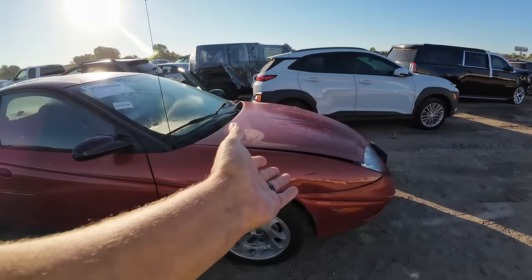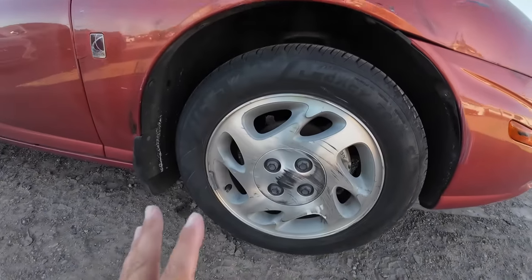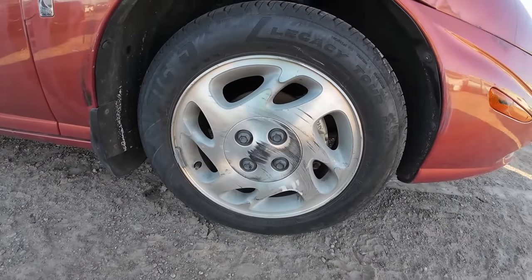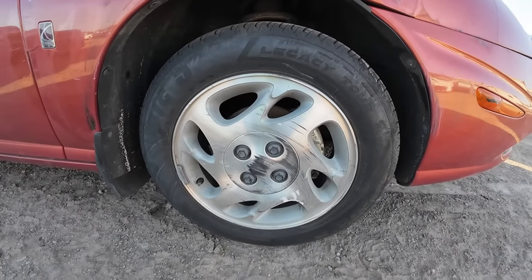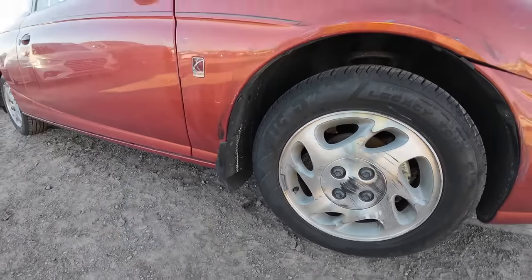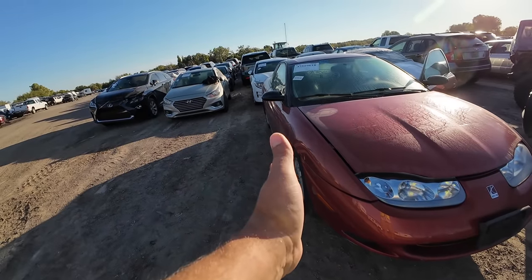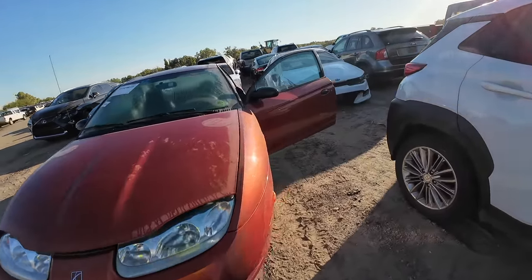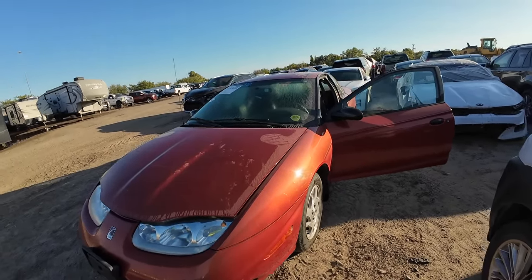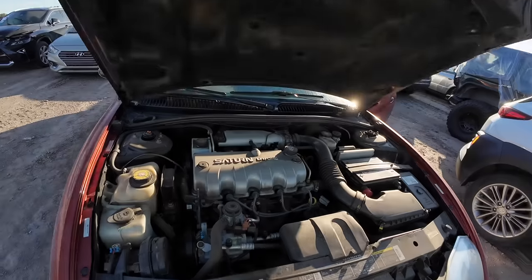It's got a dented fender and some scrapes down the passenger side. This wheel has a lot of transfer — that might clean up, it might not. Worst case you replace it. There may be a tad bit of suspension damage from whatever hit this wheel. It's got good tires all the way around. That tire looks like it might be angled just a hair to the passenger side. Either way, this car is probably not going to go for a lot of money.